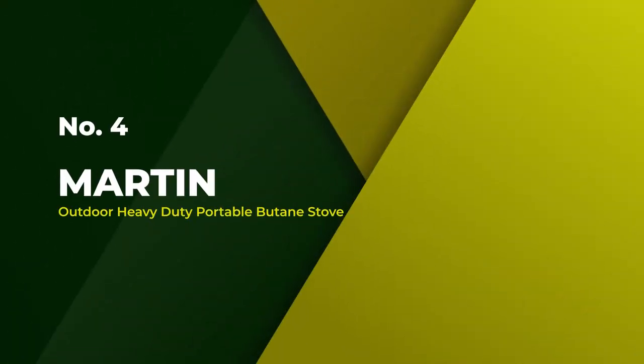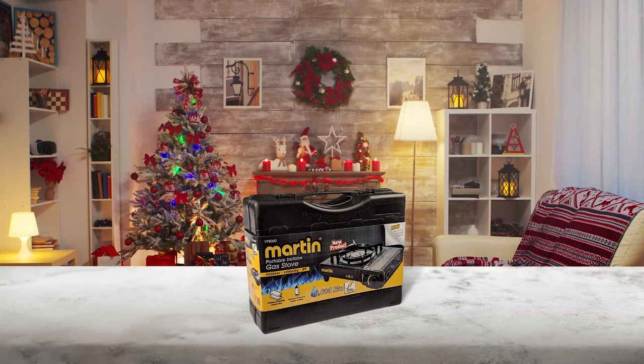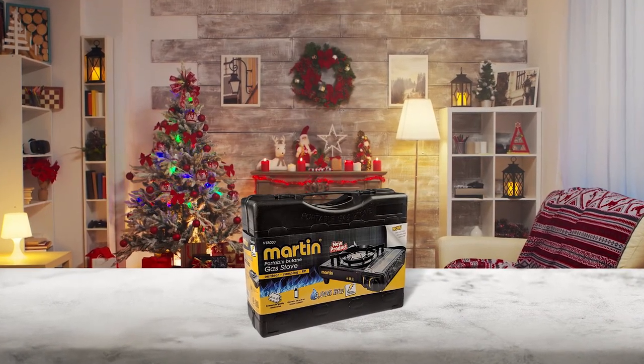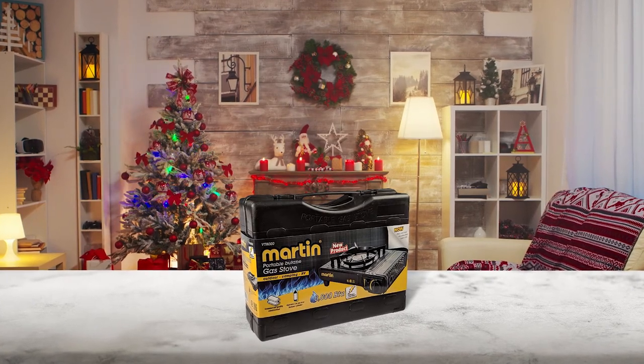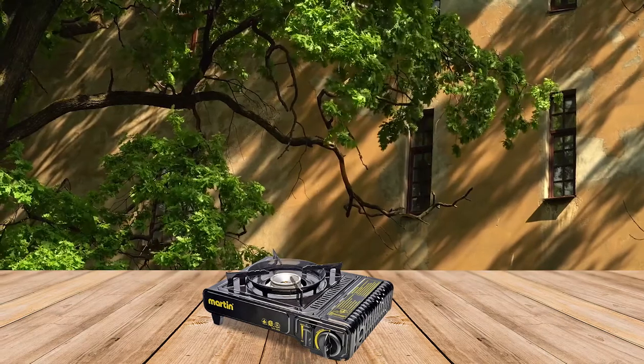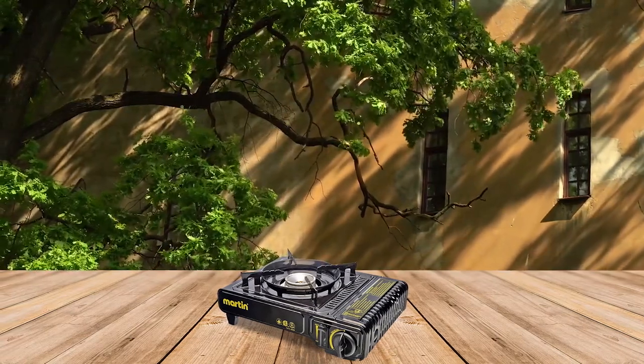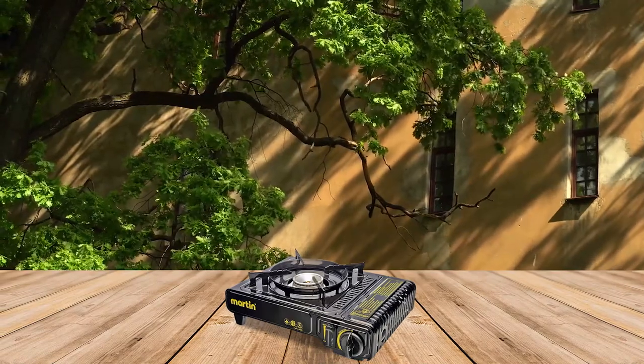Number 4. Martin Outdoor Heavy Duty Portable Butane Stove. The Martin Outdoor Heavy Duty Portable Butane Stove is perfect for your next outdoor excursion. This tough, durable stove can withstand a lot of wear and tear and it's small and compact enough to fit easily in your bag.